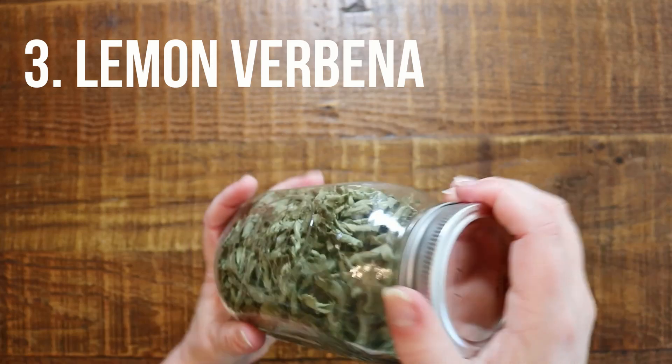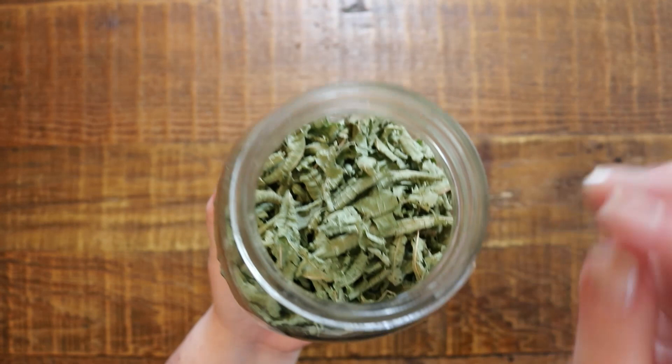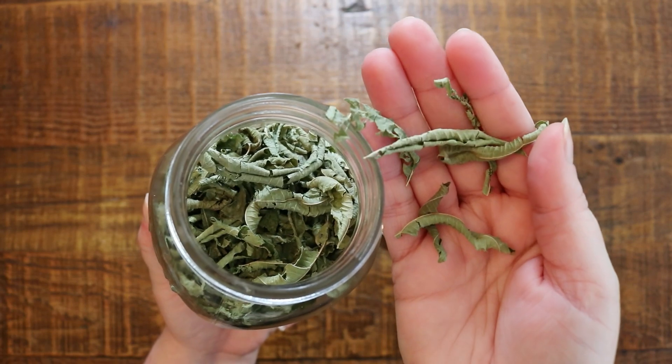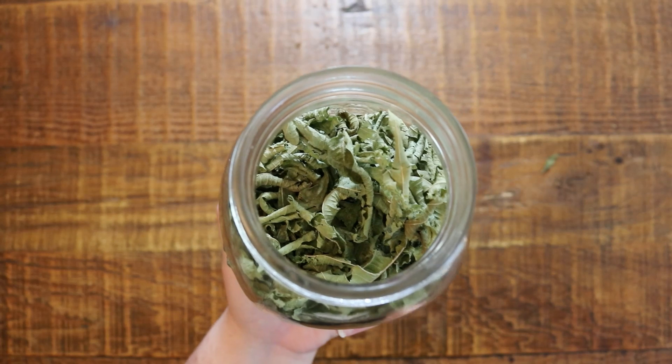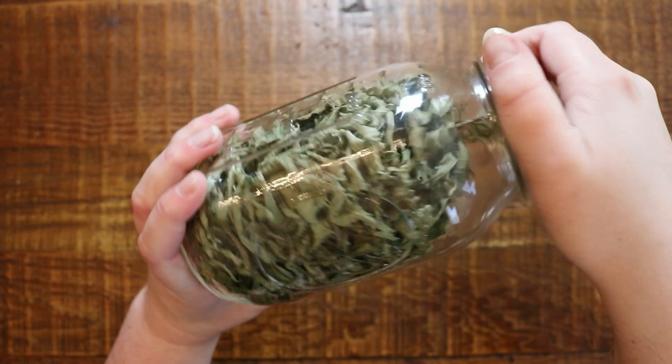Next up is one of my all time favorites — lemon verbena. It grows phenomenally in my garden and I always have so much leftover. I think I have three jars that I always share with my neighbors and friends. What's awesome is that lemon verbena dries in one day. I do have to replant it every year because it's a bit too cold where I live, but if you live further south, it comes back every year and makes the most delicious lemony flavored tea.